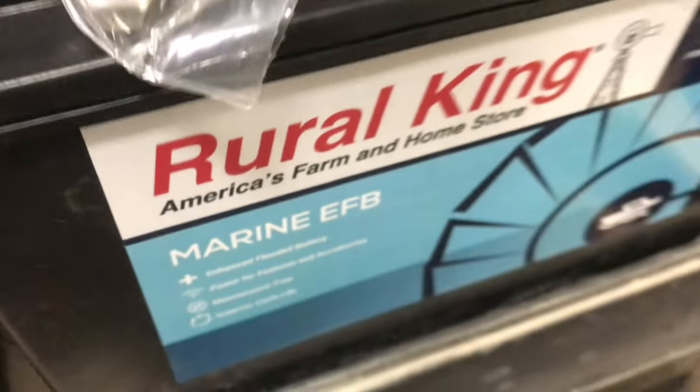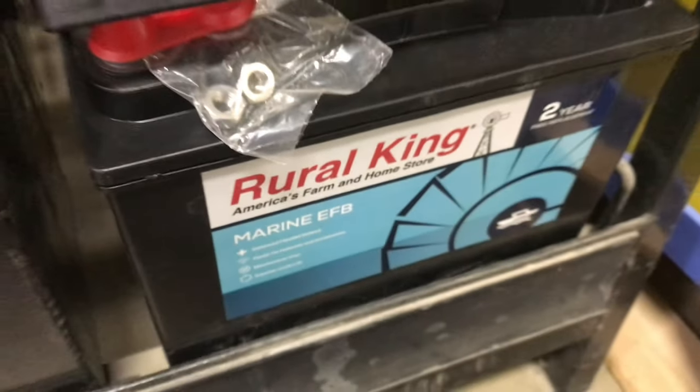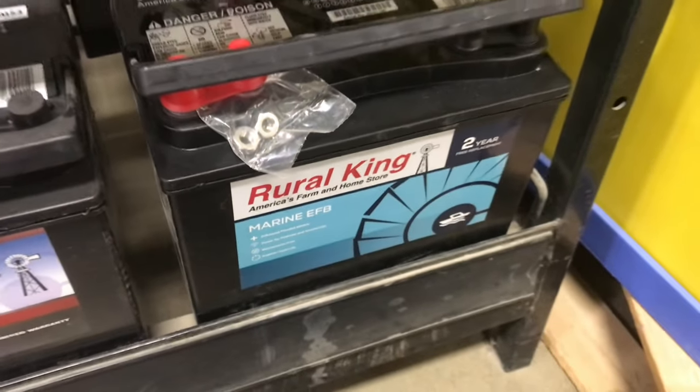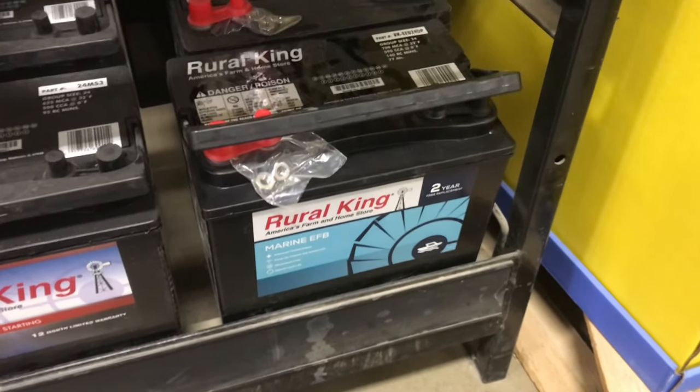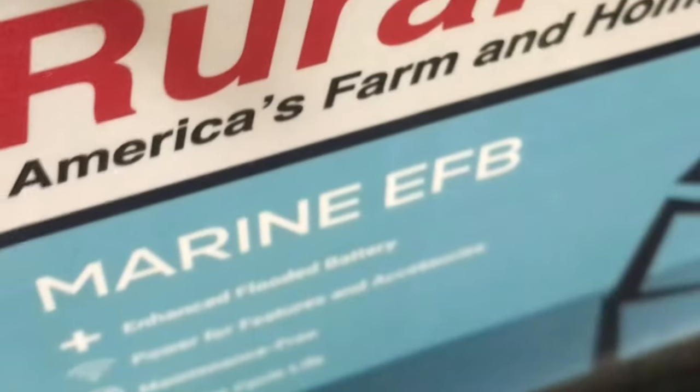Here's the flooded lead acid battery. EFB stands for enhanced flooded battery. This one has a lot of advantages: it's low cost, it lasts a long time, and it's really tolerant to overcharging. With advantages like that, why would you want any other battery? Let's go over the disadvantages.